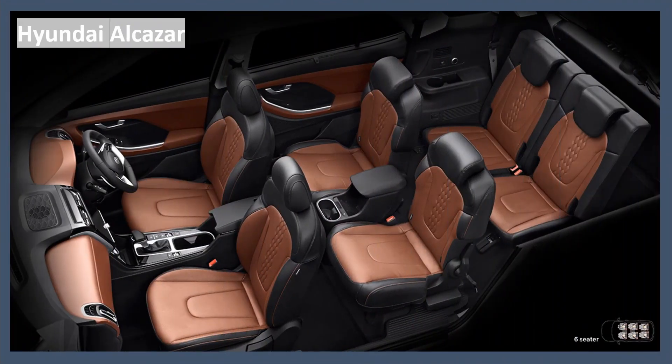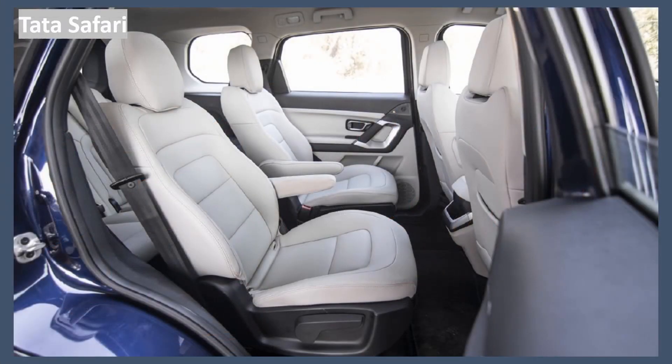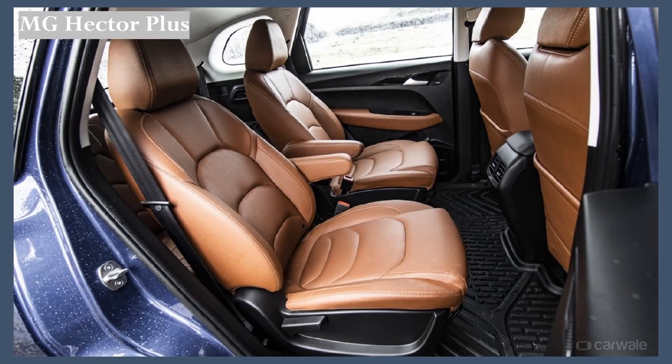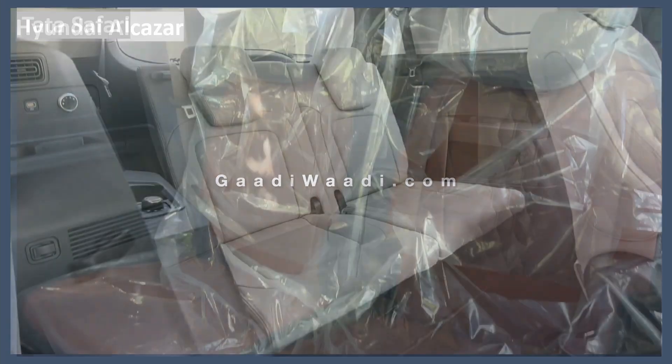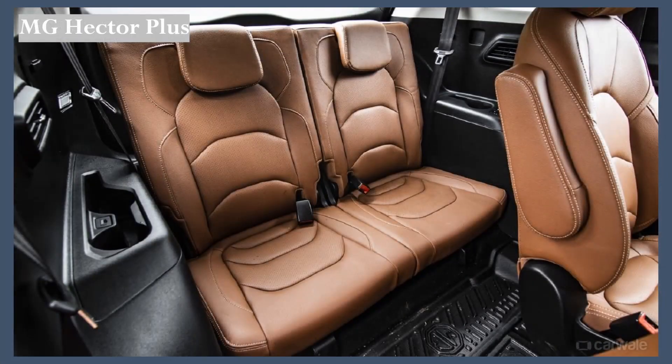The Hyundai Alcazar is offered in both six- and seven-seater configurations, same as the MG Hector. The Tata Safari also comes in similar seating options. Looking at the third row: the Hyundai Alcazar's third row is quite spacious — a person of about 5'6" can sit comfortably and there's a USB port. In the Tata Safari, the third row has very little space — only children can sit there. The same goes for the MG Hector's third row.